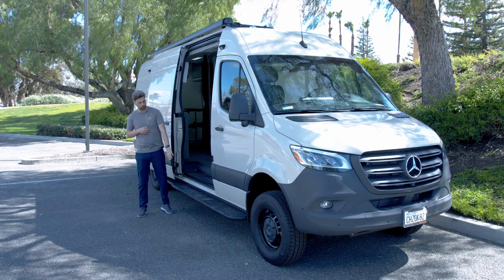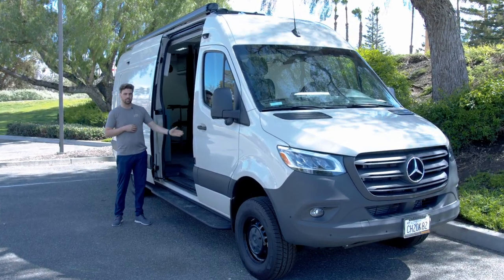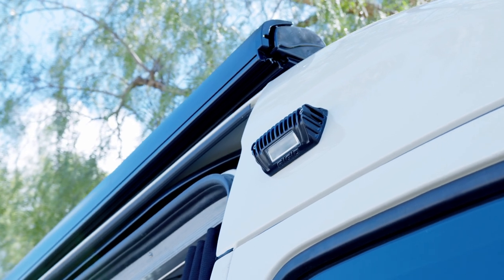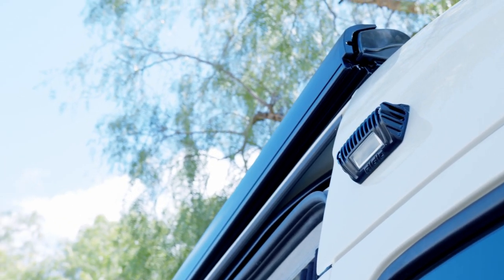We also have our signature side step for easy ingress and egress from the vehicle, and outside lighting so if they're operating at night, there's a nice, safe, well-lit environment for customers to come in and out of the vehicle.